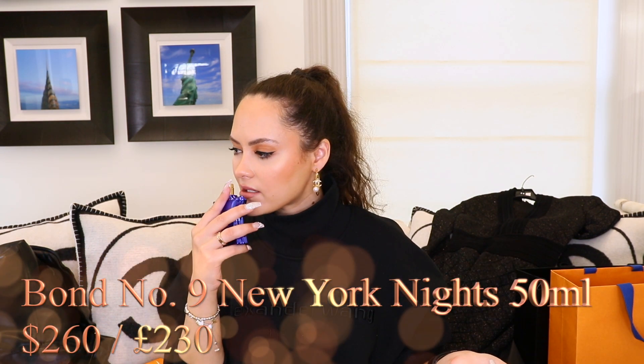The last thing I bought from Bond No. 9 was a scent. When I smelt this I was like, I'm getting it. This is the 50ml. All the bottles are shaped like this — it just smells like sweetness mixed with a sexy man's cologne. This is called New York Nights — it's just sexiness and fabulousness and unapologetic opulence. And if there is anything that this channel is about, it is unapologetic opulence.